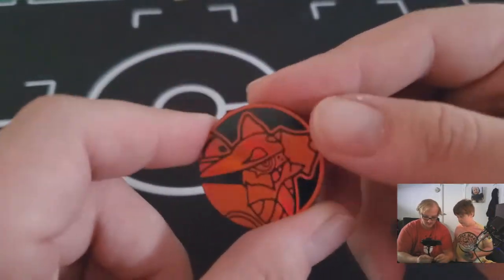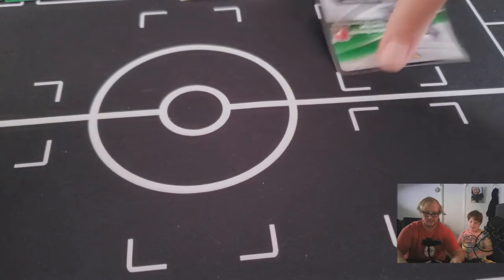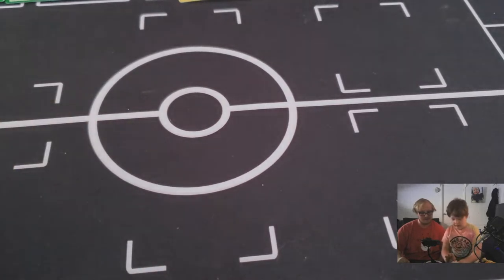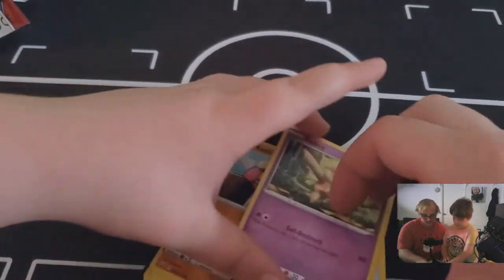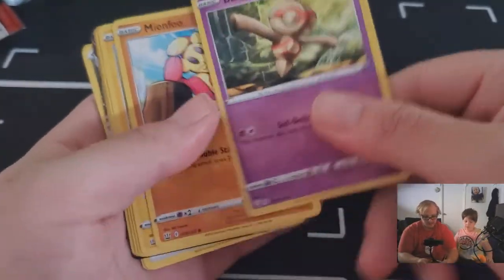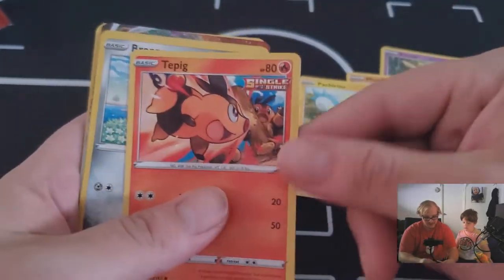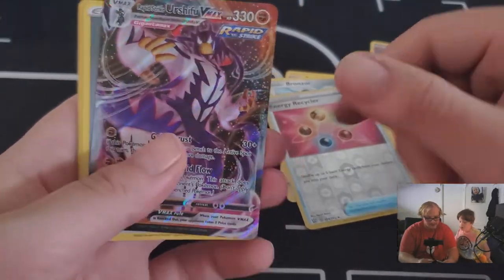Comment down below if you know that Pokémon — I don't know what half of them are anymore! All right, pack open. Jackson opened it all by himself. What do you got? A reverse holo, a green silver card — you got Baltoy, Minccino. Oh, I see a V somewhere in there! Patchirisu, Tepig, Bronzor, Energy Recycler, and an Urshifu VMAX Rapid Strike — good pull, Jackson!